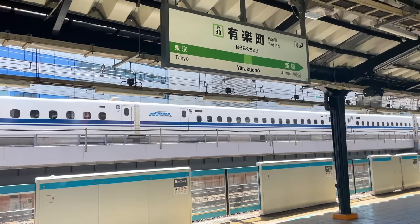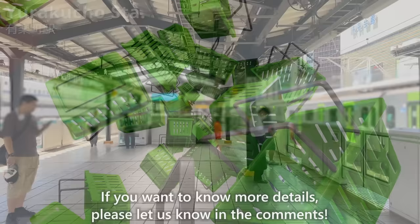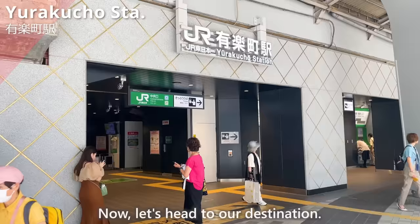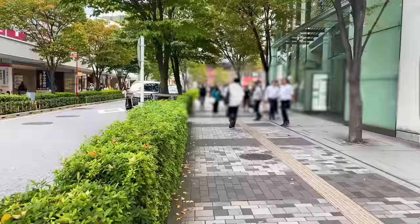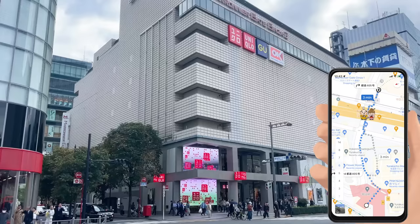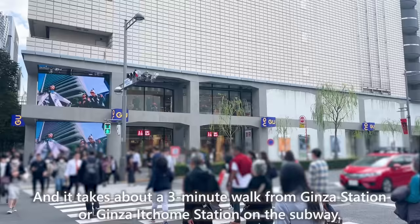We have arrived at Yurakucho Station. This time, we'll introduce these 9 sections. If you want to know more details, please let us know in the comments. It's about a 5-minute walk from the central entrance of Yurakucho Station, and about a 3-minute walk from Ginza Station or Ginza Ichome Station on the subway.